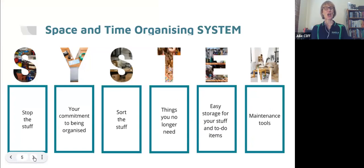This is the Space and Time organizing system — I created these six steps to help you organize your space and time, roughly eight years ago, particularly when I started presenting workshops like this to give us structure. I'm going to quickly run through all six steps and then go through them in detail in relation to decluttering and organizing paperwork. The first step is Stop the Stuff. The second is your Commitment to Being Organized — putting time in the diary to work on your paperwork.